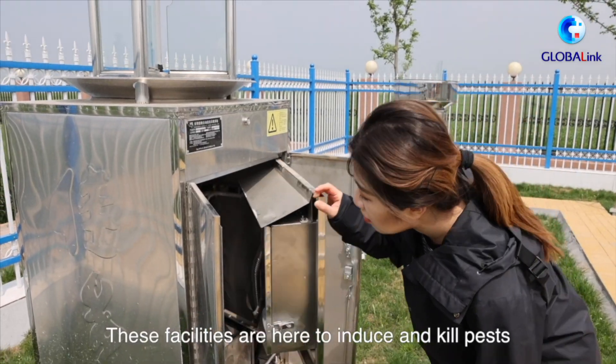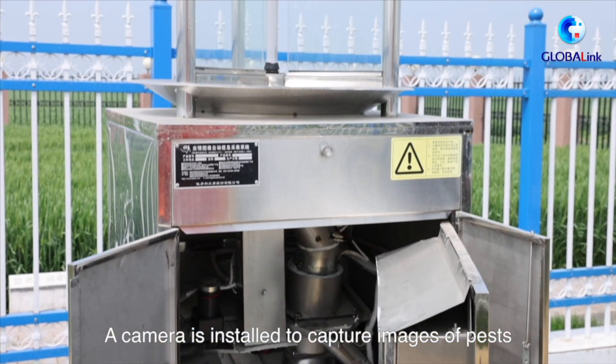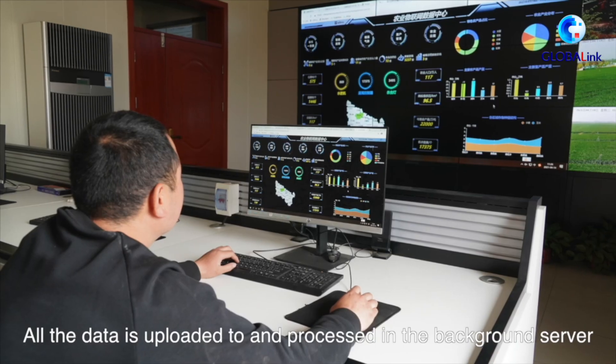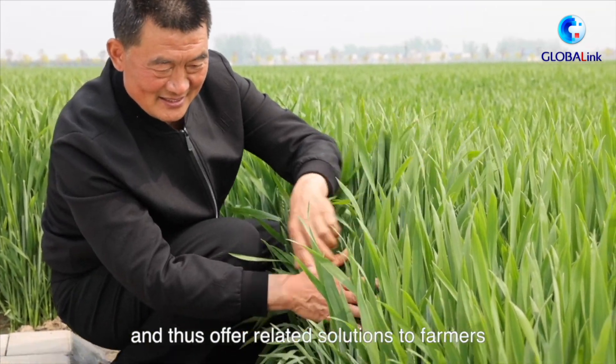These facilities are here to induce and kill pests. A camera is installed to capture images of pests. All the data is uploaded to and processed in a background server so as to evaluate the potential damage from pests and thus offer related solutions to farmers.